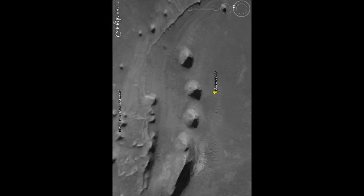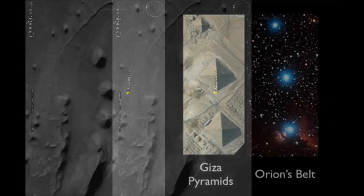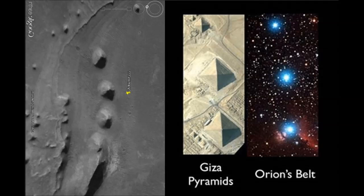So you see now, and I will show you the picture again. Here we have Ida's great, clear picture of the three pyramids. And here we have it again — the Giza pyramids and Orion's Belt.